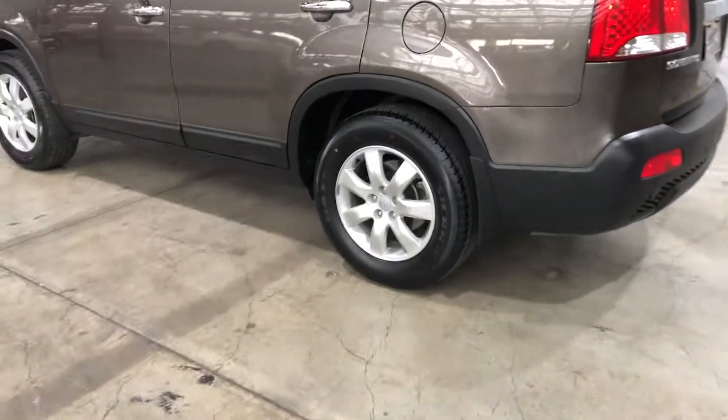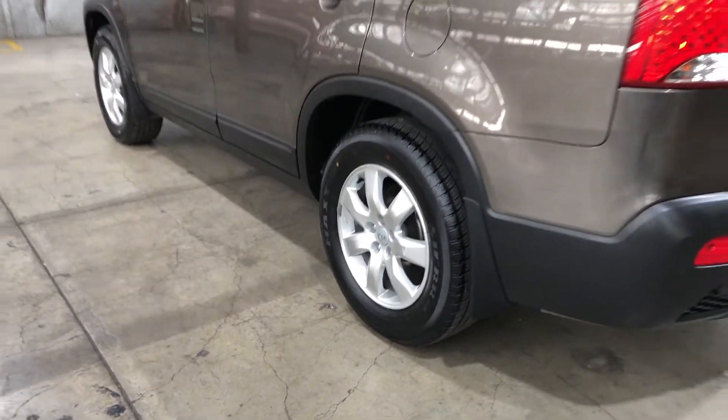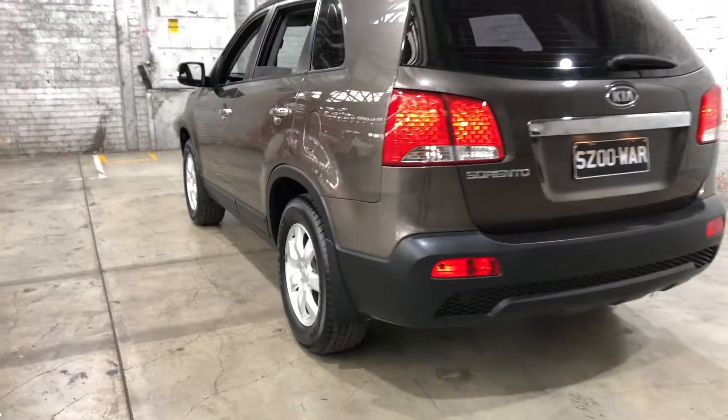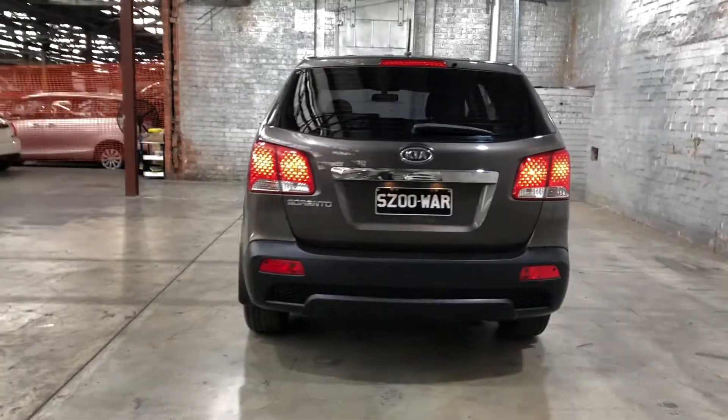As you can see, this car comes equipped with original 17-inch alloy wheels with plenty of tread on all four tyres. And as we head to the back, you can see that this car also comes with rear parking sensors, just so you can get into those tight spaces a lot more easily.